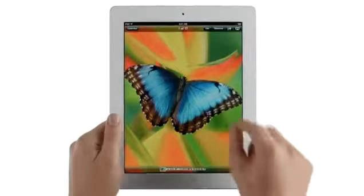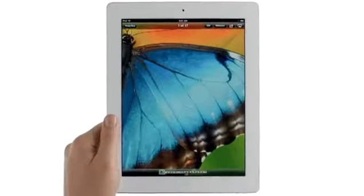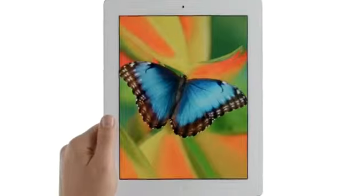And all of this is brought to life on the Retina display — the highest resolution display ever on a mobile device.